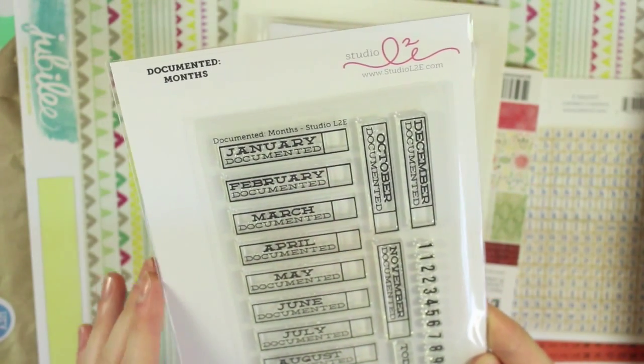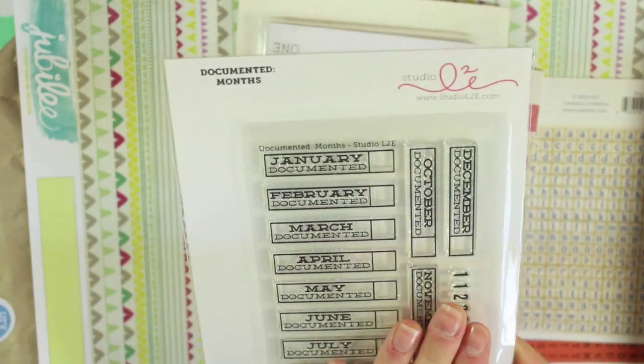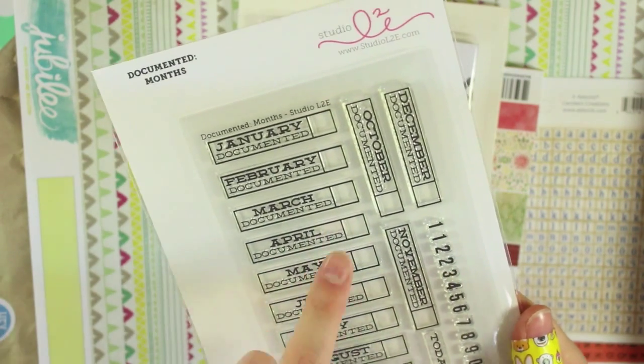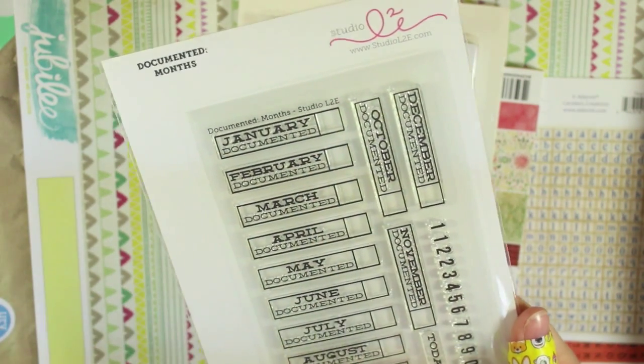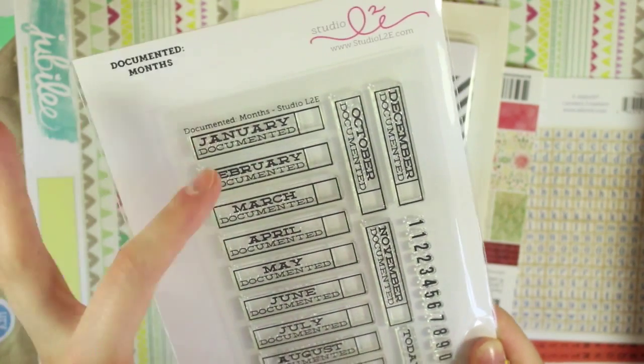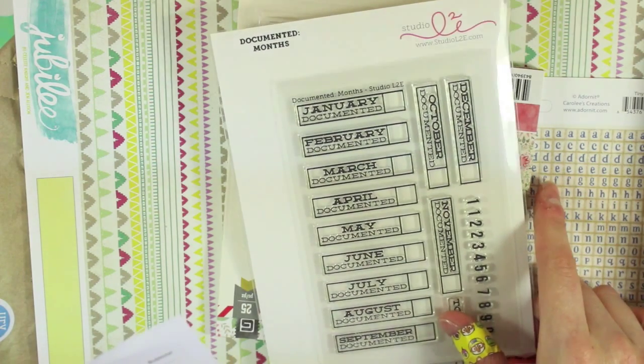I then got these stamps which are by Studio L2E — they are the documented month stamps. You get January to December and the little numbers as well which you can put in the boxes. You could put the year or the day of the month that you're documenting. They were £7.48.